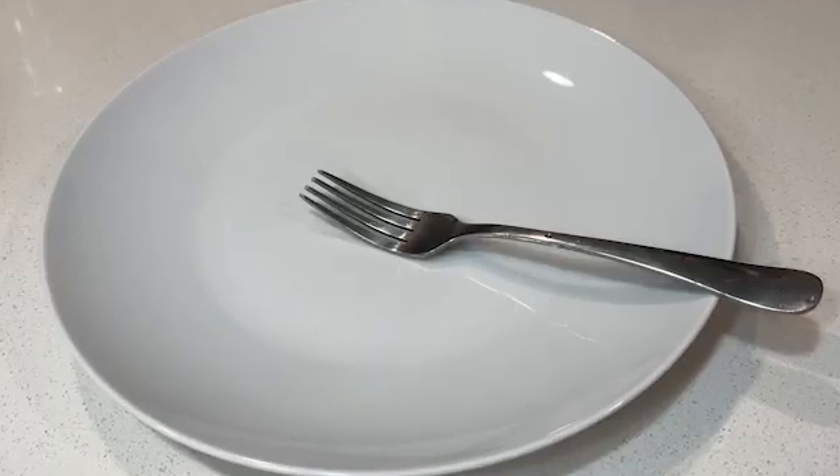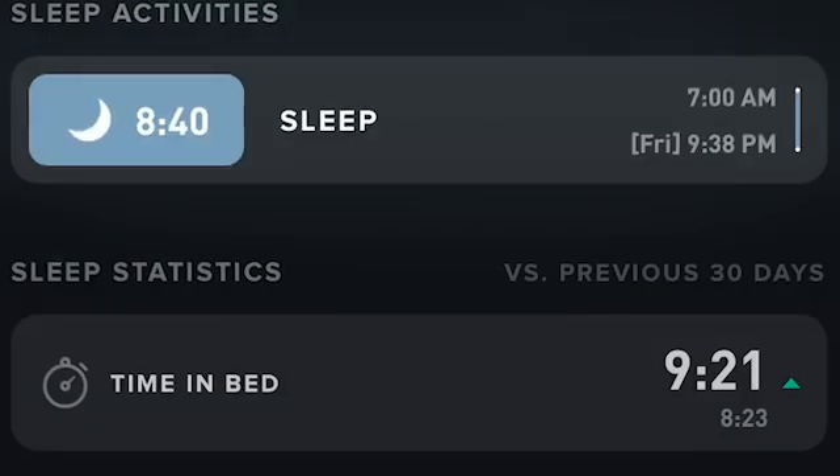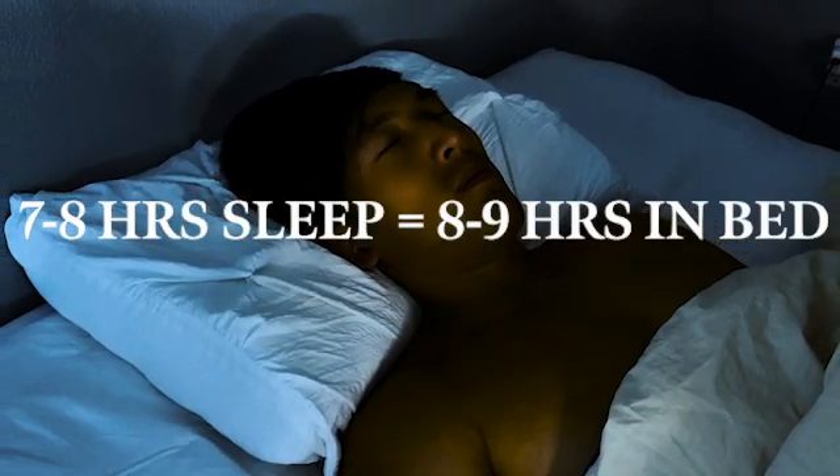The next step is to stick to a no-food-before-bed policy. Your body can either recover or digest, but it can't do both at the same time. And for the last habit, it's so obvious but the hardest one to follow: get your hours in no matter what. Ideally, you want seven to eight hours of sleep at night, but most people don't realize time in bed versus actual sleeping time is different. To get seven to eight hours of sleep, you have to stay in bed for eight to nine hours.